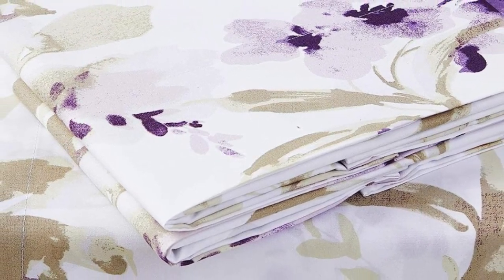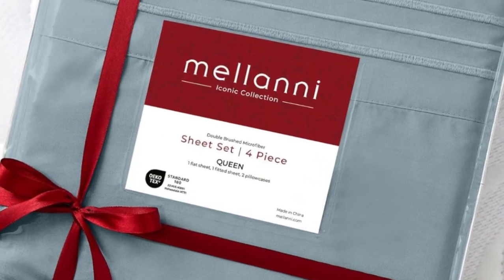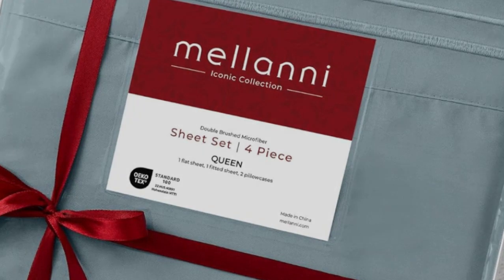The fabric also stood up to our shrinkage and pilling tests. Take note though, the synthetic material might not be as breathable as natural cotton, and those who prefer a crisp sheet might find the fabric too soft. But that's on par for all microfiber sheets.